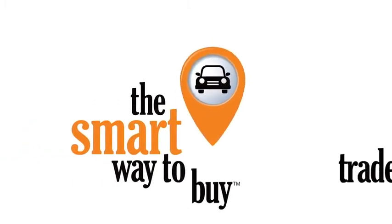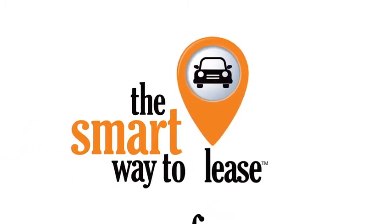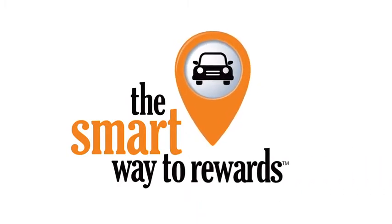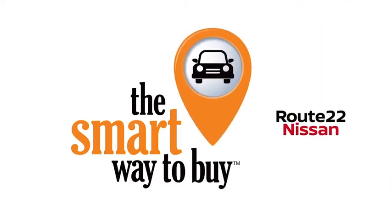A buddy on my Facebook page bought a car that was flooded in Katrina and had no idea. I've already told him that purchasing a certified vehicle here is the way to go. I'll see you next time.